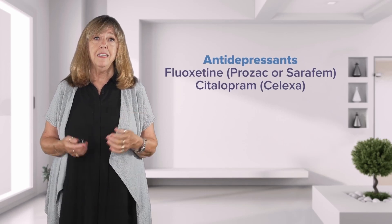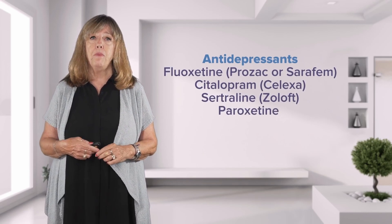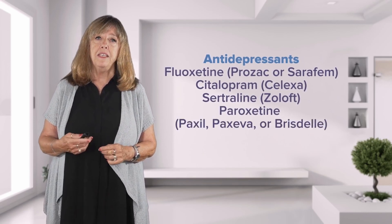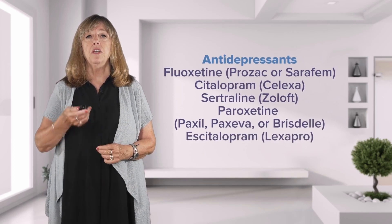Citalopram, which is Celexa. Sertraline, which is Zoloft. Paroxetine, which is Paxil, Paxeva, or Brisdelle. And escitalopram, which is Lexapro.